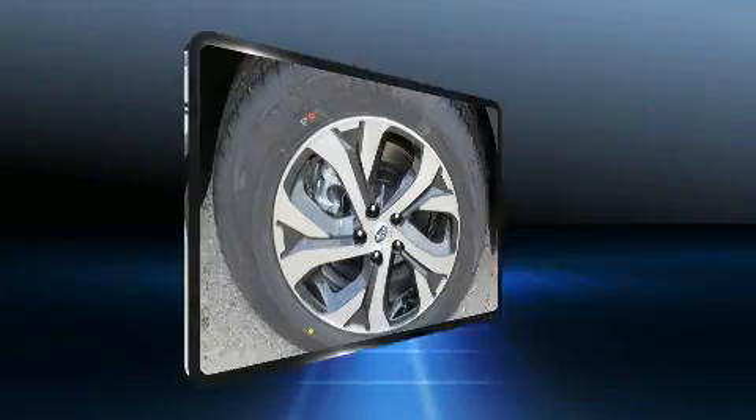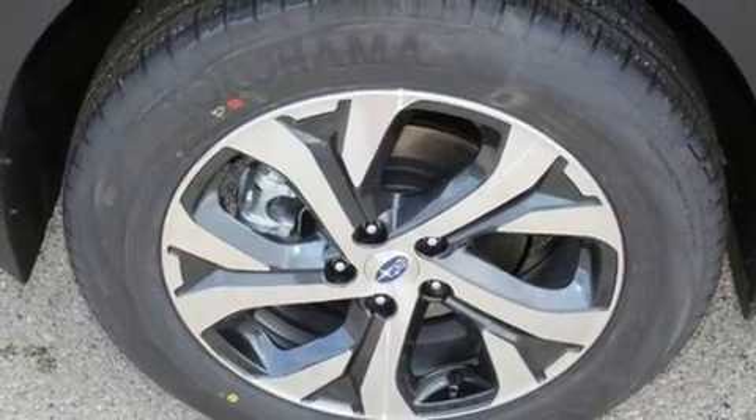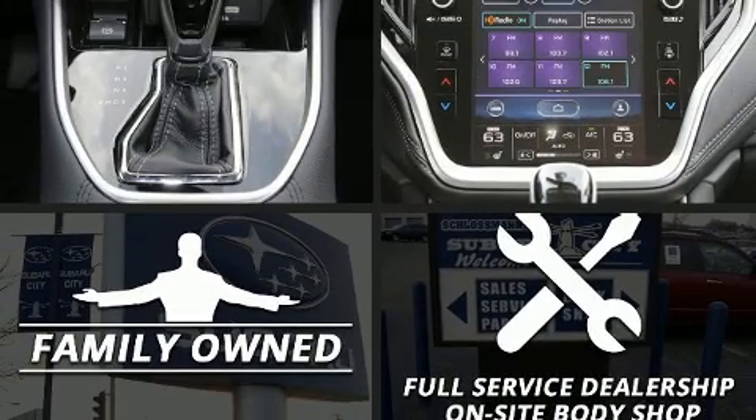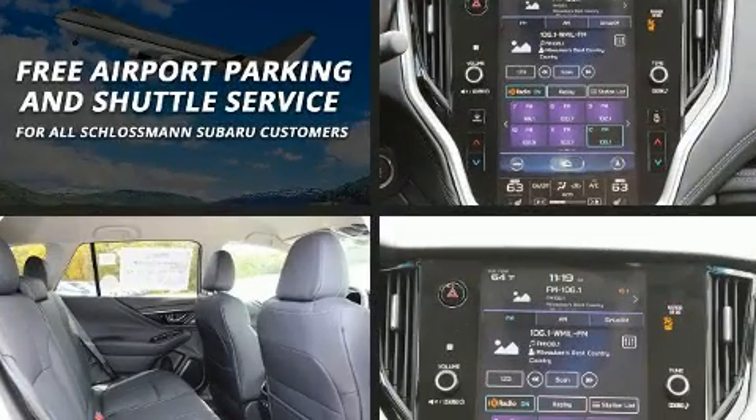Top features include a split folding rear seat, power front seats, a built-in garage door transmitter, automatic dimming door mirrors, heated front and rear seats, a roof rack, and seat memory.